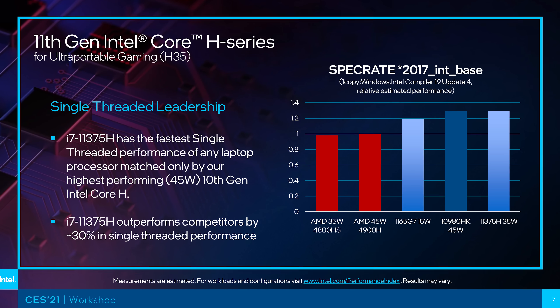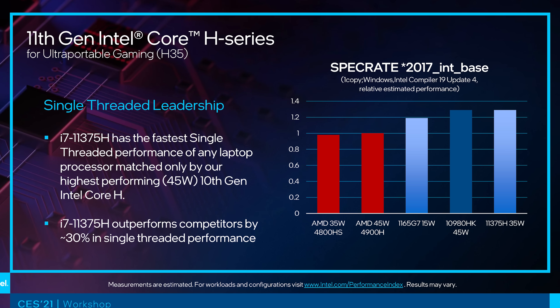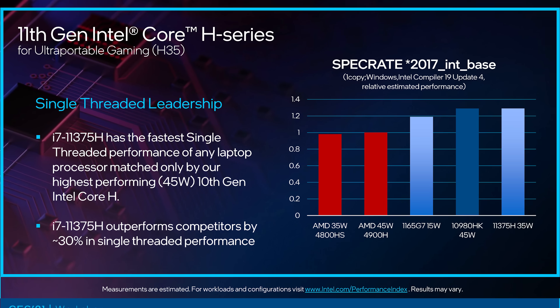Intel isn't making too many performance claims for H35 at this stage — this is all that has been provided so far. Because Intel chose to put this information out a day before AMD's CES event, they're only able to compare to Ryzen 4000, which is essentially last gen now. I'll let you decide whether or not that's a coincidence.